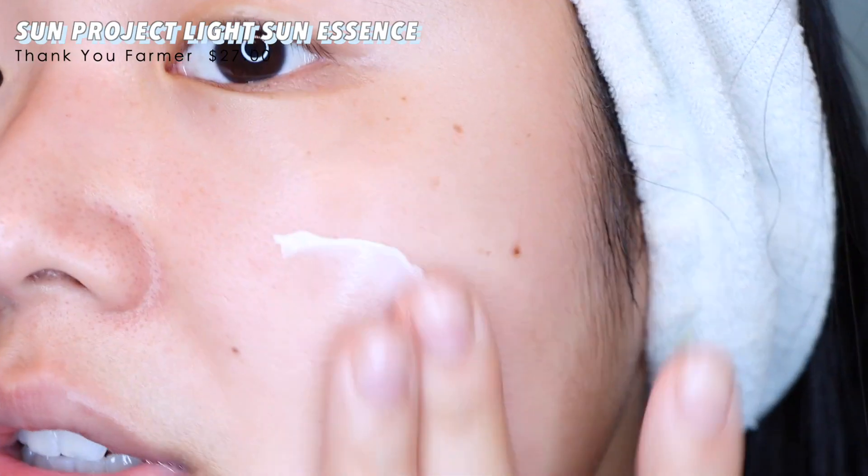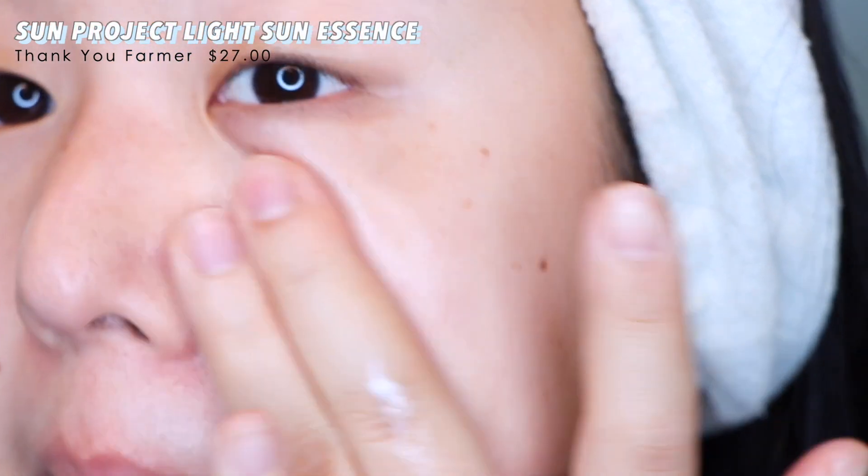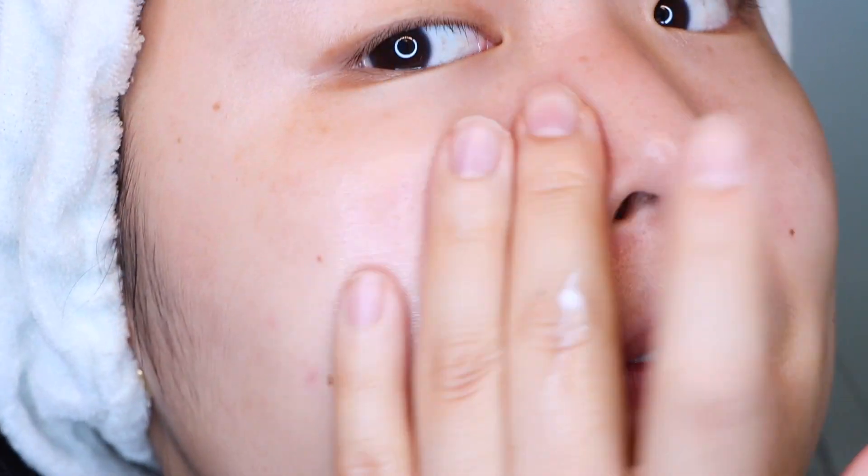The first sunscreens I'm going to talk about are two from Thank You Farmer: the Sun Project Shimmer Sun Essence and the Light Sun Essence. I've loved these for a long time and have talked about them before on my channel. Both are 40 milliliters. On some sites they're priced at $27, and on Stylevana it's $23.99 — so above $20. The Shimmer Sun Essence is 30 SPF while the Light Sun Essence is 50+ SPF. I love the Light Sun Essence — it's a fan favorite. I repurchased it maybe two or three times. Pretty expensive, but I enjoyed it a lot.